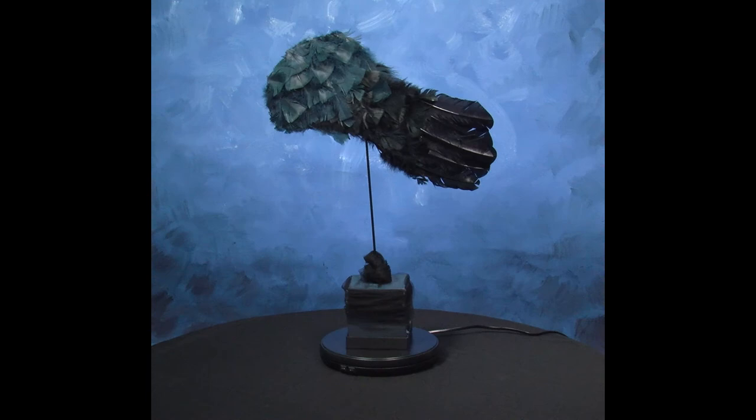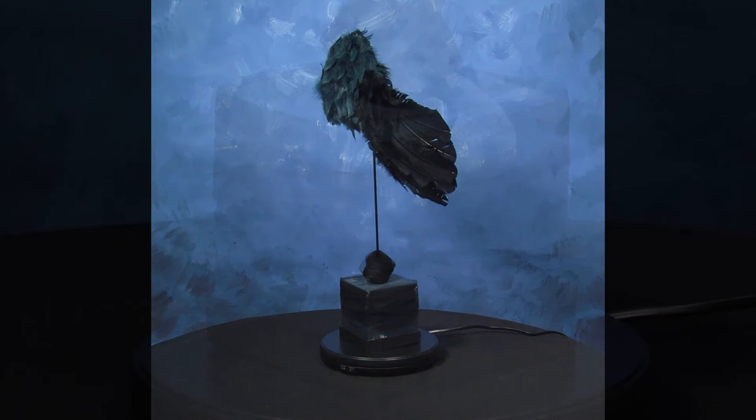Abbey Brewer's sculpture titled Dark Side of an Angel depicts a sense of prominence and leaves the viewer wanting to know more. Her use of feathers and her cardboard base, all in black acrylic paint, adds to the mystery of the piece. Abbey is an 8th grade student at Frederick County Middle School.